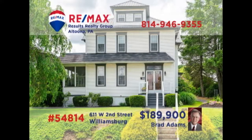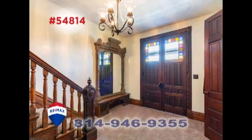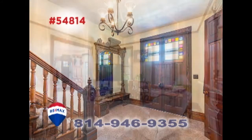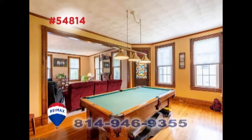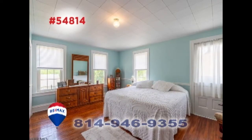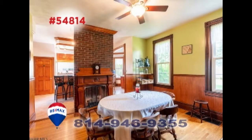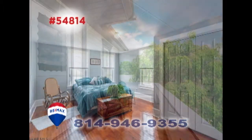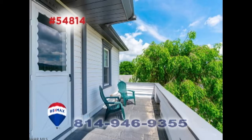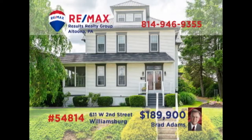Come experience the charming classic atmosphere of this historic Williamsburg home, presented by Brad Adams. From your first steps inside, you'll find yourself surrounded by timeless details, executed with elegant expertise and top-quality craftsmanship. Hardwood flooring and accents, a double-sided fireplace connecting the kitchen and dining room, large sunny windows, and plenty of space for personal privacy. Contact Brad for an exclusive tour.